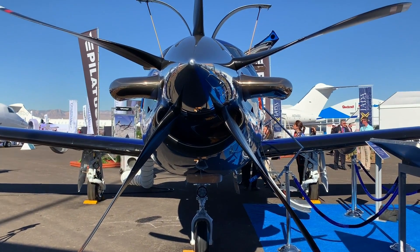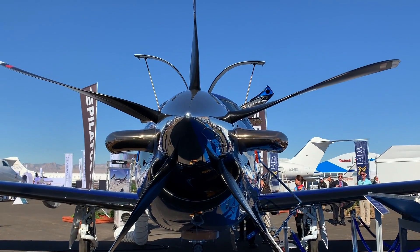Last night at Pilatus, we rolled out the brand new PC-12 NGX. It's actually the third generation of the PC-12 after more than 1,700 have been delivered over the past 25 years. This is actually the most major change that we've made with the aircraft — it's everything from the propeller to the engine, to the cockpit, to the cabin.